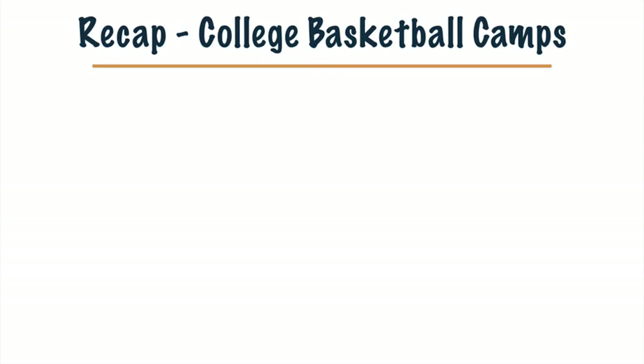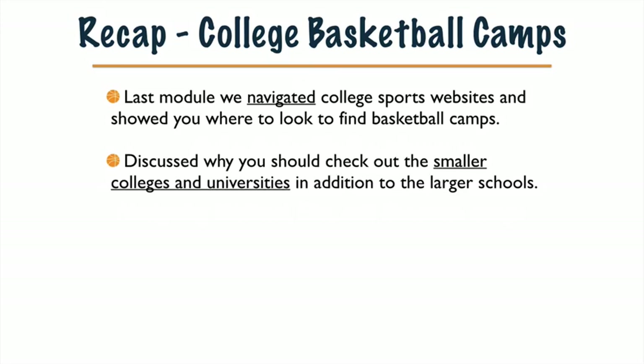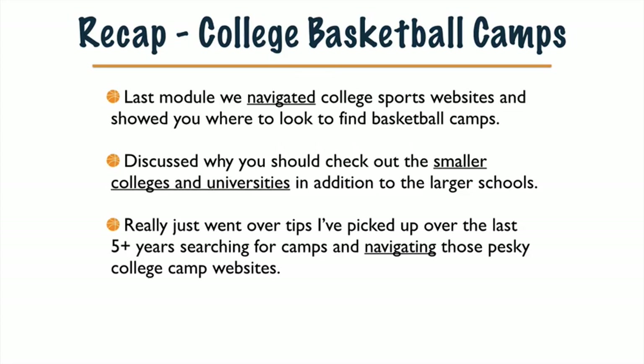Let's quickly recap college basketball camps from our last module. We navigated college sports websites and showed you where to look to find basketball camps. We discussed why you should check out the smaller colleges and universities in addition to the larger schools, and went over tips picked up over the last few years for navigating those pesky college camp websites.